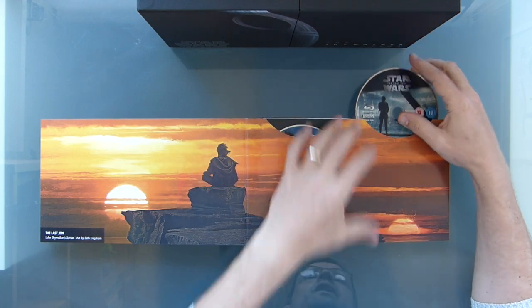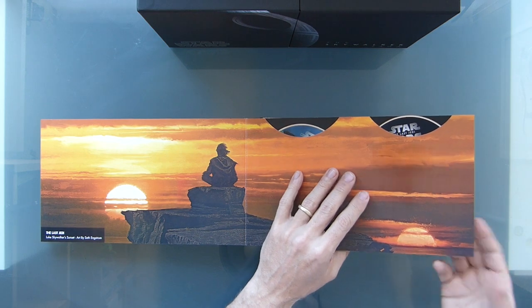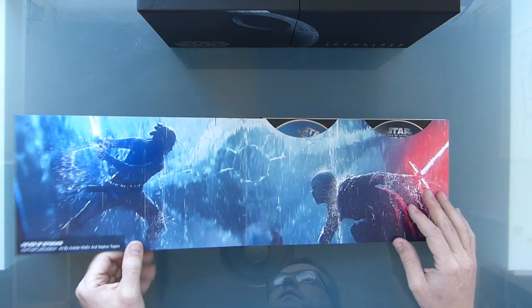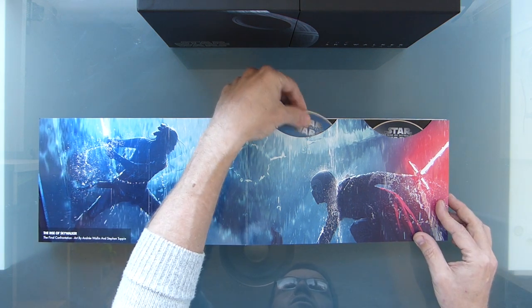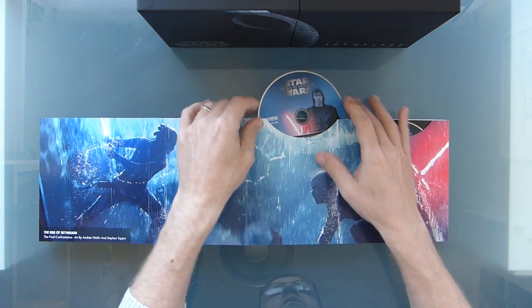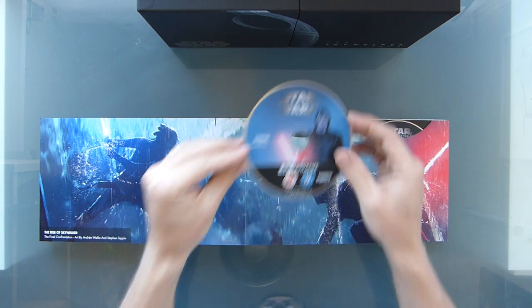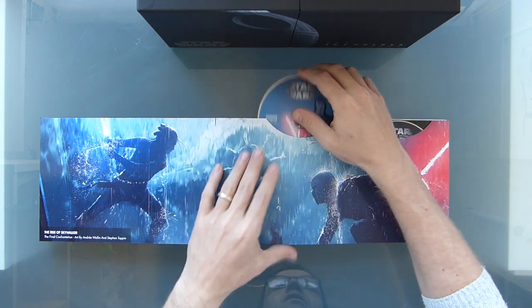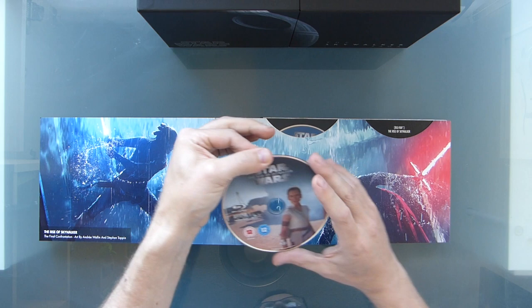I've watched Last Jedi quite a few times — I've got the 4K disc of that, and it's actually the only one I've got the 4K disc of currently. Rise of Skywalker I thought was a good end, much better than Last Jedi, and had some great bits in it. I'm looking forward to watching it again — really looking forward to watching it at home, pumping up the sound, having the neighbours annoyed.